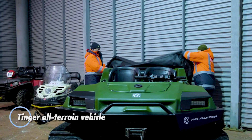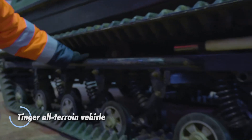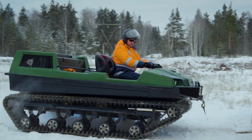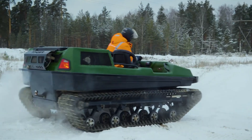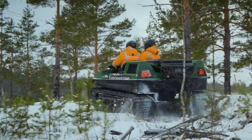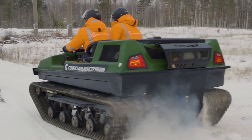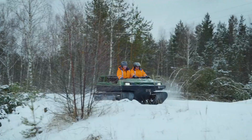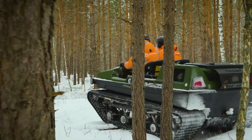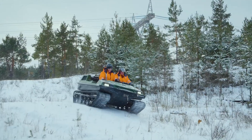The Tinger all-terrain vehicle is a rugged machine designed to conquer the most challenging landscapes with confidence. From deep mud and snow to rocky trails and swamps, this ATV is built for environments where ordinary vehicles fall short. Equipped with a powerful engine and impressive ground clearance, it offers smooth and reliable performance in even the harshest conditions. A key feature is its adaptable track and wheel system, allowing users to switch configurations for optimal traction on any surface. With spacious seating and ample cargo capacity, the Tinger ATV is ideal for both heavy-duty tasks and outdoor adventures.